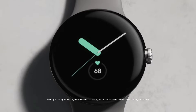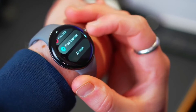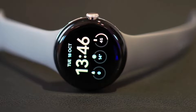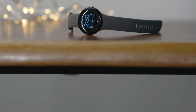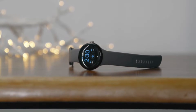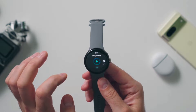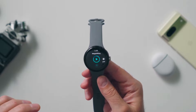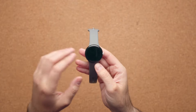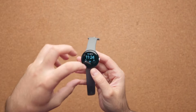Google defends its Pixel Watch 24-hour battery life claim with detailed test states. We now know the test Google put the Pixel Watch through to get its 24-hour rating. Google claims the Pixel Watch offers 24 hours of battery life, and to back up its claims, Google published a page on its support site showing how it managed to squeeze out those 24 hours. Google has taken to its support page to explain in full detail.